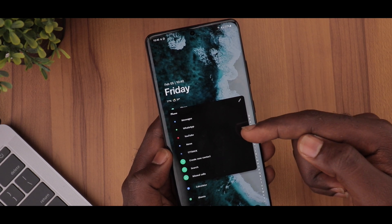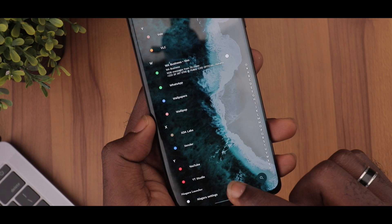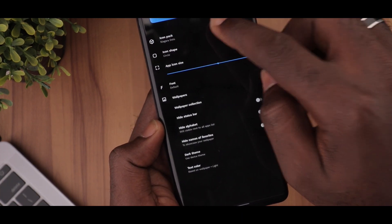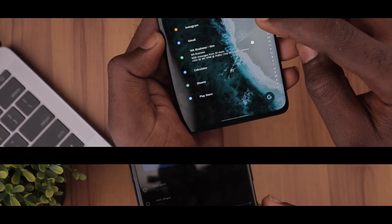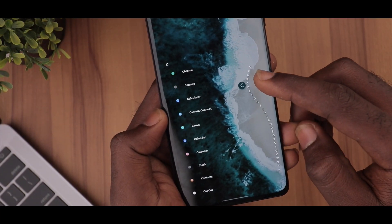I'm a big fan of this implementation — thumbs up to the team over at Niagara. The icon pack used in this setup is Niagara's in-app icon pack called Niagara Dots. It gives off a minimal vibe I like and adds to the overall clean look of the setup.